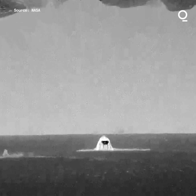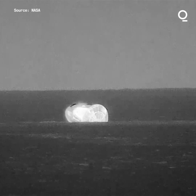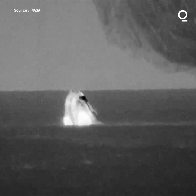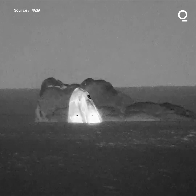All right, as you can see there on your screen. Dragon Endurance Crew 2-3, copy, we see the same. Crew 2-3 has splashed down in the Gulf of Mexico, off the coast of Florida.